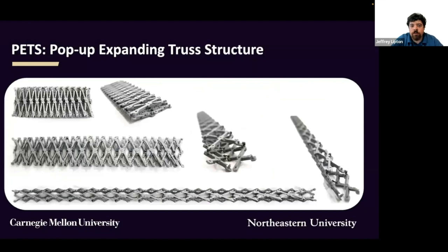Scissor mechanisms are a natural choice for our expanding structure, but they lack the stiffness we need. Triangular trusses are stiff but cannot be stowed as compactly. We created pop-up expanding truss structures — PETs — to solve this problem. PETs stow in a flexible, low-profile state, and then as they expand, develop a more pronounced triangular profile. Using rotary ramps, these structures can be locked when fully deployed.